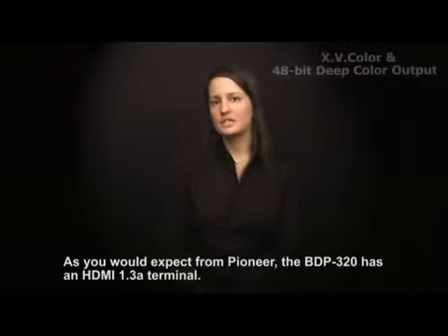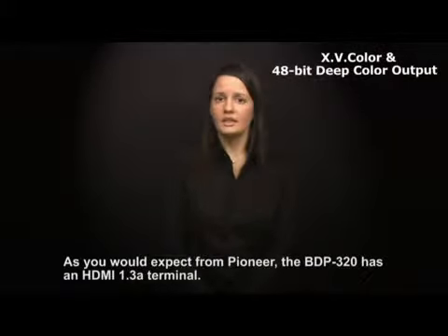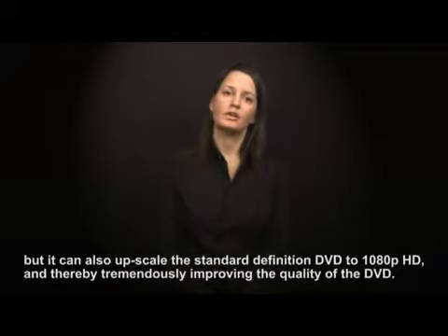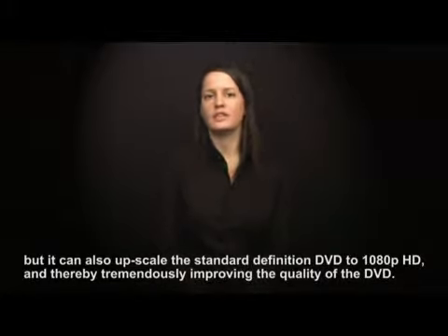As you would expect from Pioneer, the BDP-320 has an HDMI 1.3a terminal. Not only can it output Blu-ray in 1080p 24 frames per second, but it can also upscale standard definition DVD to 1080p HD, thereby tremendously improving the quality of the DVD.